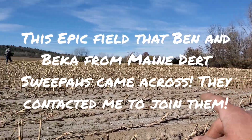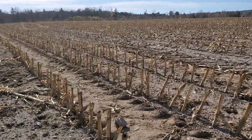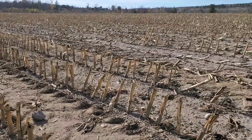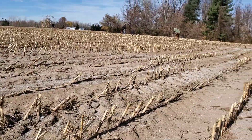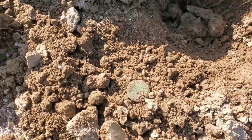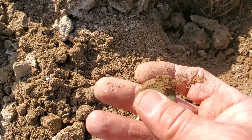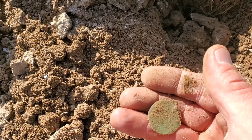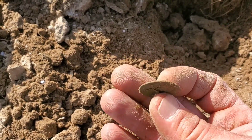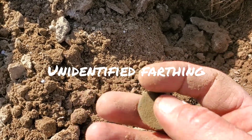I'm out here with Ben and Rebecca from the Maine Dirt Sweepers, and a couple other friends — Gracie and his wife, and Glenn. We've been trying to hunt together as much as possible. This area does not have a house site on the maps, but Ben found some buttons, and Glenn just found an 1803 draped bust. I just got a really nice 70 signal on the Simplex — I think it's a button, it seems thin — but no, this is definitely a coin of some sort. Could be 1700s, I'm not sure, but I'm ecstatic!